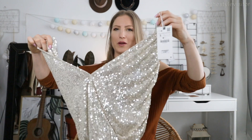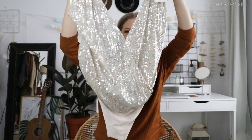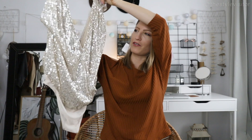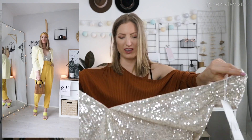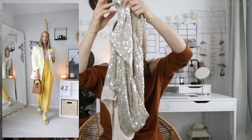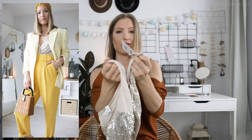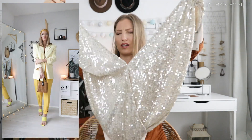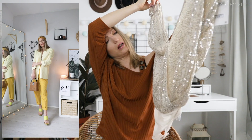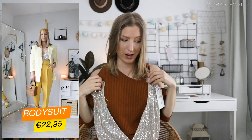This one is for going out — it's a bodysuit with sequins. I think it's more convenient to wear a bodysuit than a regular top, though the only inconvenient part is going to the bathroom. The solution is just opening the bottom snaps. This one goes for €22.95, and these are all Dutch prices, so they may vary slightly in your country.